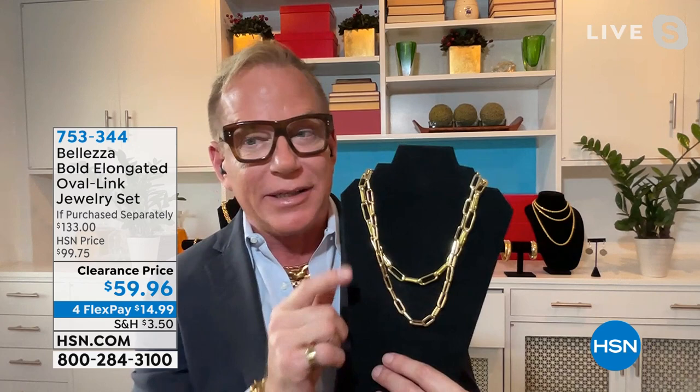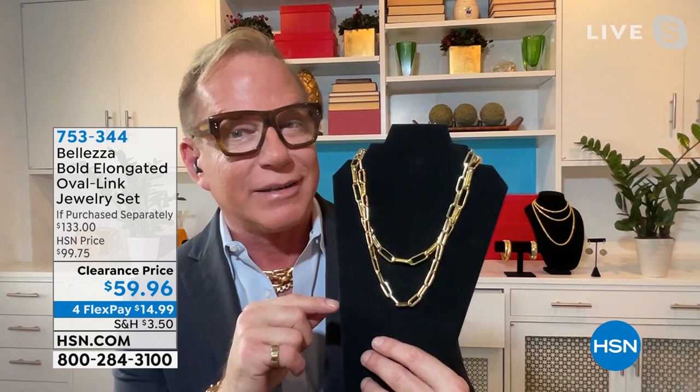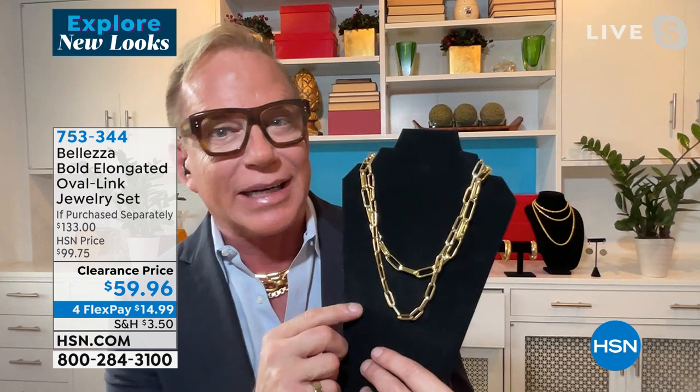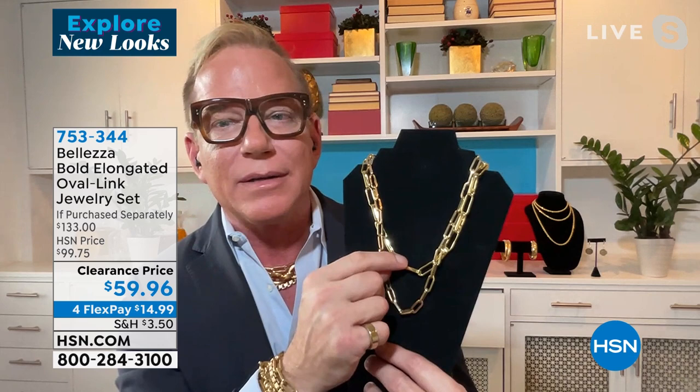I have two chains on here because I want to show you something. One of these chains is solid 14-carat gold. One of these chains is Beleza. The link is different but the color is exactly the same. This solid gold chain is a $6,000 chain that I borrowed from the factory. We have probably 20,000 of these that have been spoken for at the full super price — they've never been on clearance before.